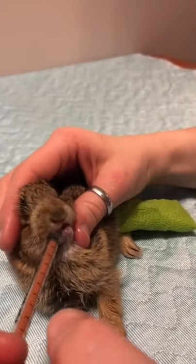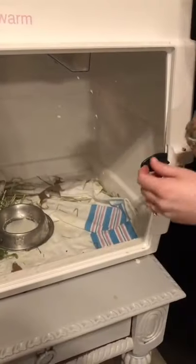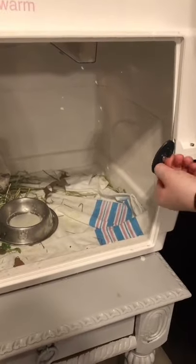Now we're giving him Metacam, which is a type of pain medication. Since he is so young, it should heal quite quickly. Now it's time for him to go in the enclosure.